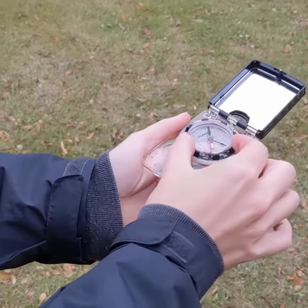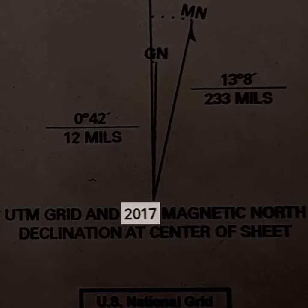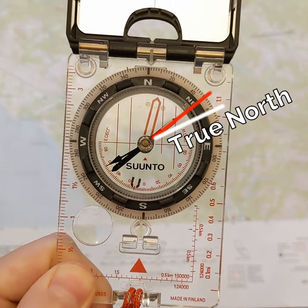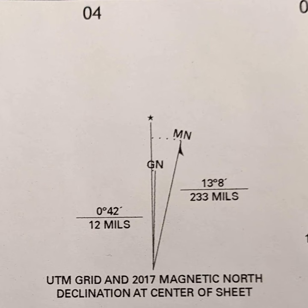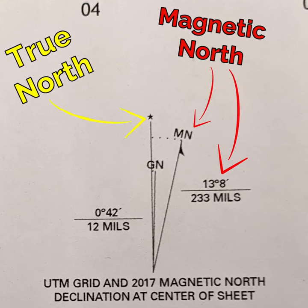The Magnetic North Pole is where your compass needle points. So depending on where and when you are on Earth, the difference in angle between your needle and the direction of True North will change. This is why topographic maps give you a magnetic declination — it's the angle between Magnetic North and True North for the region covered by your map at a specific time.